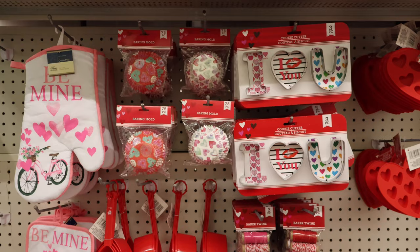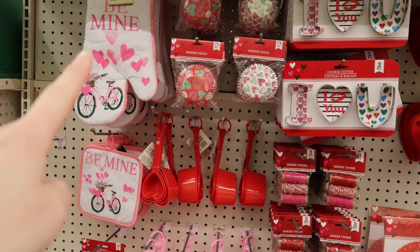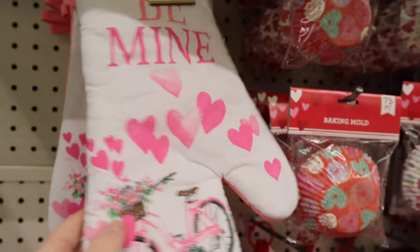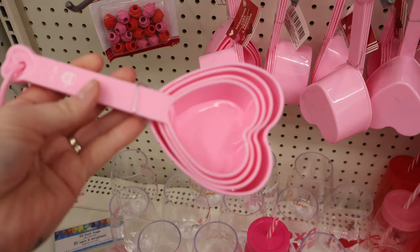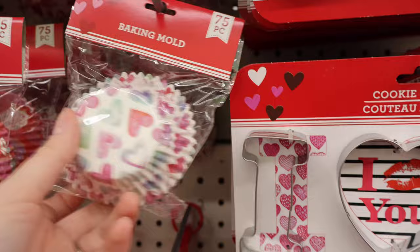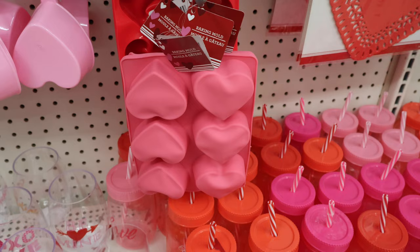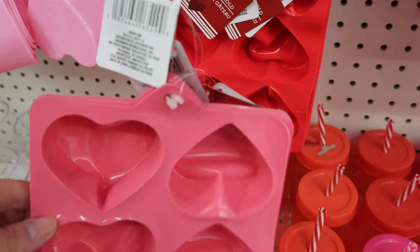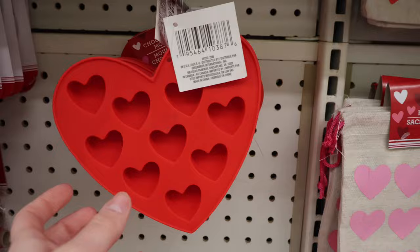We have an assortment of baking options: an oven mitt and an oven holder — they match, very fun and festive. Little cupcake erasers, 18 of them. Heart-shaped measuring cups in both pink and red. Several different baking molds — like cupcake paper. I heart you cookie cutters, some baking twine, silicone heart molds in pink or red, doilies in red or pink, and some smaller little hearts in a silicone mold — those would be very cute to make little homemade chocolates in.